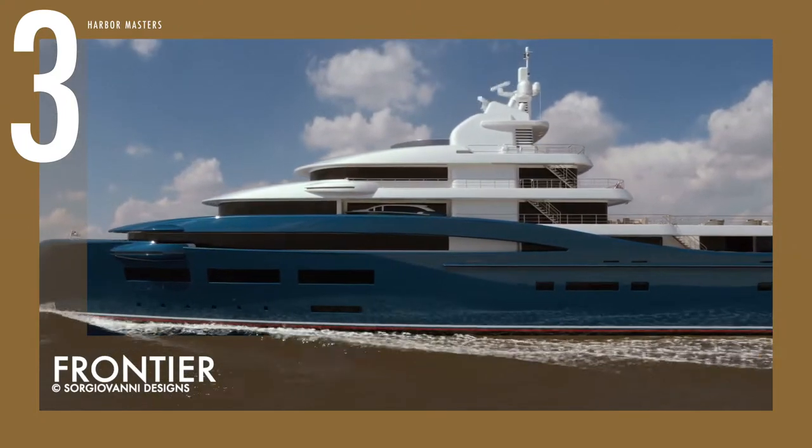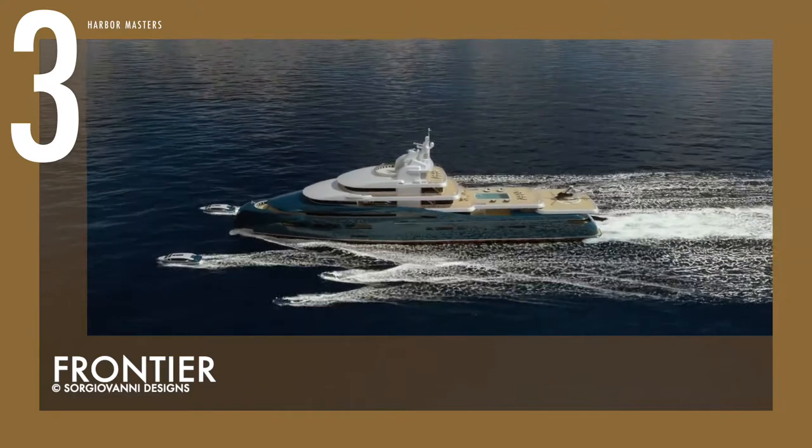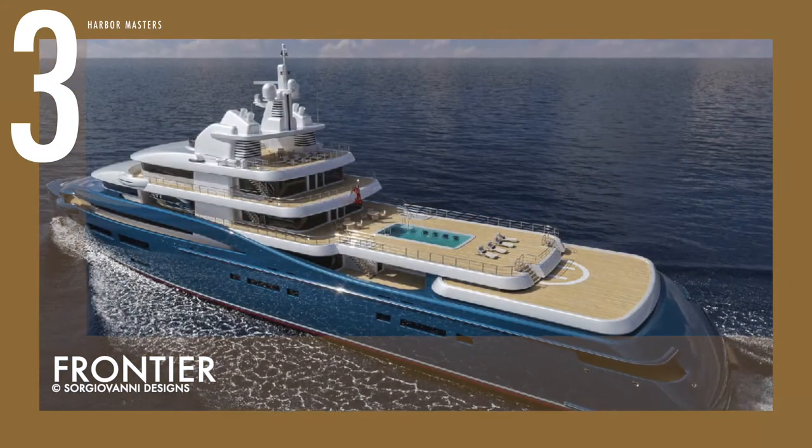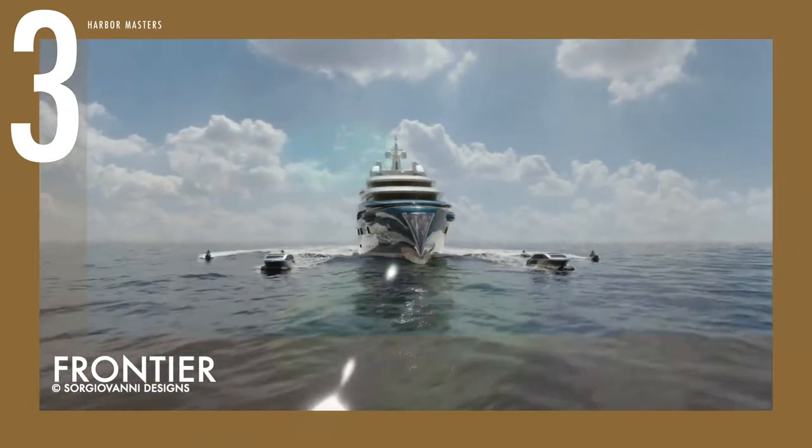A double-storey beach club features a bar and relaxation area, massage room, sauna and steam room, and a jacuzzi with lounge beds, and leads to an enormous garage. The reported price for this yacht is US$91.5 million.